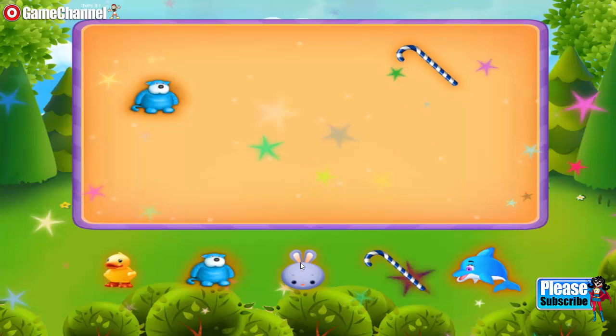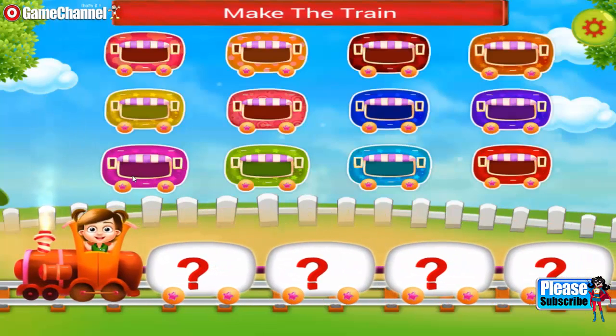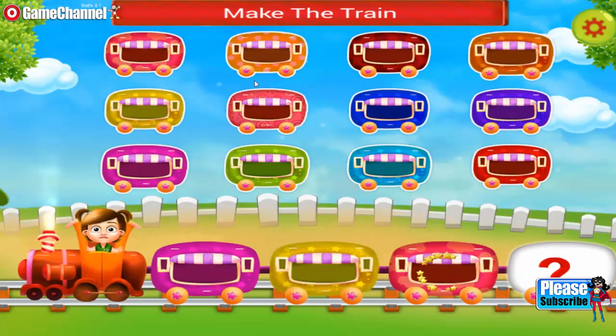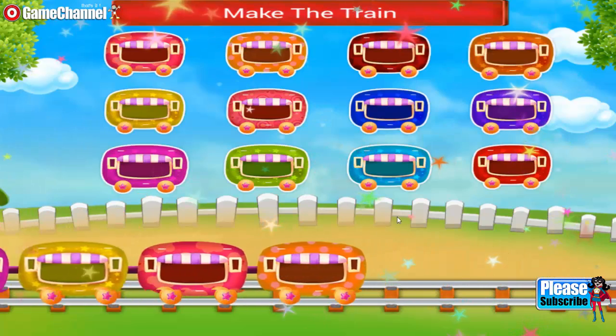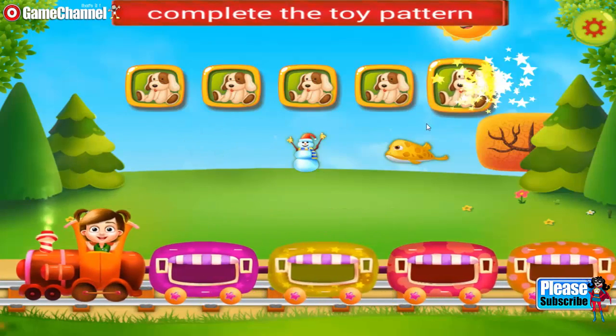Lovely. Hey, you need to make a train. Join the wagons. Nice one. Amazing. The train looks so cute. You need to complete the toy pattern. Keep it up.